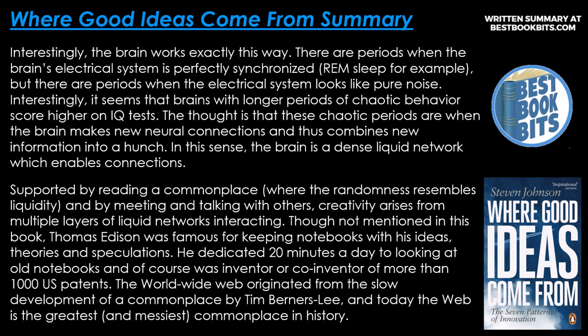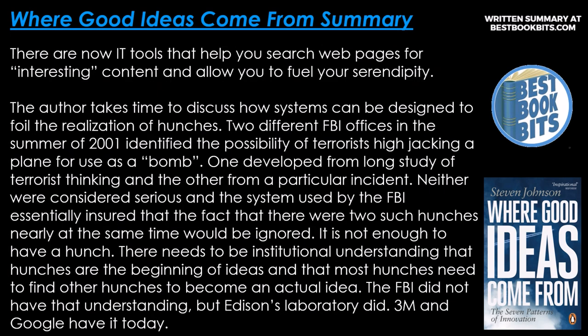Though not mentioned in the book, Thomas Edison was famous for keeping notebooks with his ideas, theories, and speculations. He dedicated 20 minutes a day to looking at old notebooks, and was inventor or co-inventor of more than 1,000 US patents. The World Wide Web originated from the slow development of a commonplace by Tim Berners-Lee, and today the web is the greatest and messiest commonplace in history. There are now IT tools that help you search web pages for interesting content and allow you to fuel your serendipity.